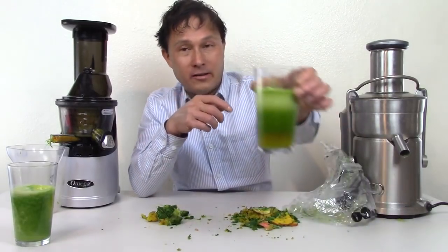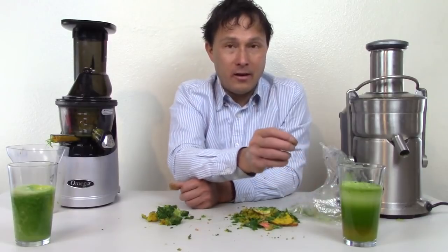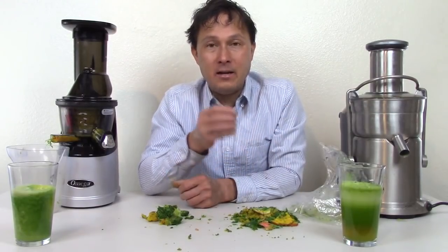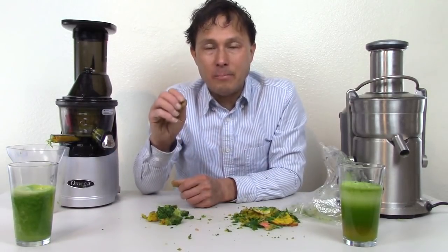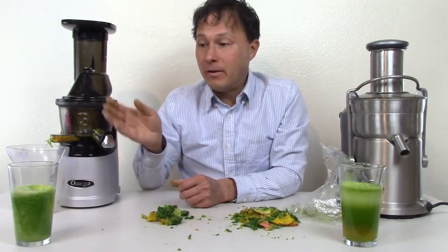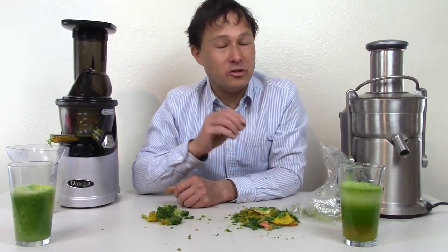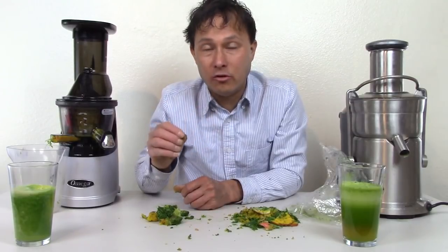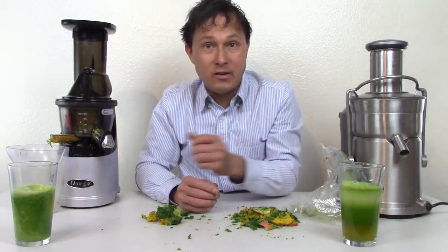Third reason you shouldn't get a centrifugal ejection juicer: once you make the juice, as you can see, it's really separating badly into layers. You should not store this juice because there's a lot of froth and extra air created at high speed, so it's not going to maintain its nutrients as well. Once you make any juice I always encourage you to drink it right after. The longer juice sits, even in a slow juicer, it will degrade — but juice from a slow juicer degrades slowly while juice from a fast juicer degrades really fast. If you want to store your juice, you definitely want a slow juicer.